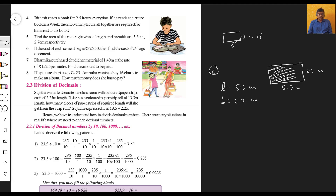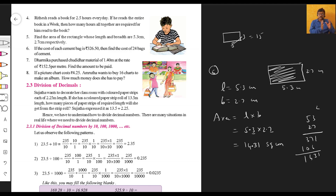Area is equal to length into breadth: 5.3 multiplied by 2.7. Multiply 53 by 27: that gives us 1,431. Now placing the decimal point — two decimal digits total — so the answer is 14.31 square centimeters. That is the area: 14.31 cm².